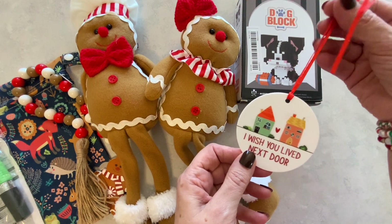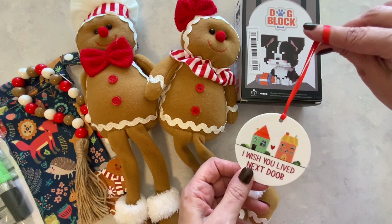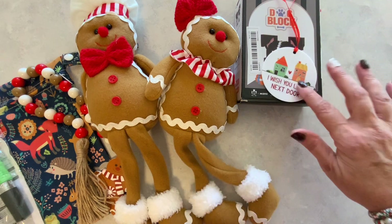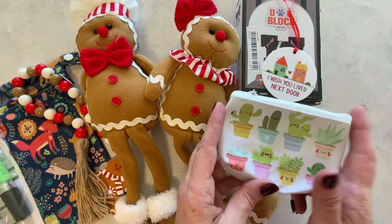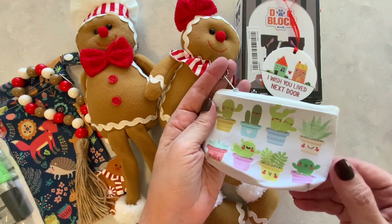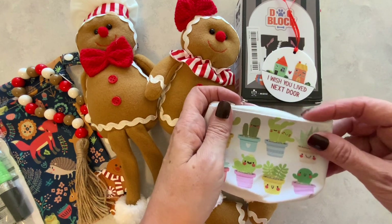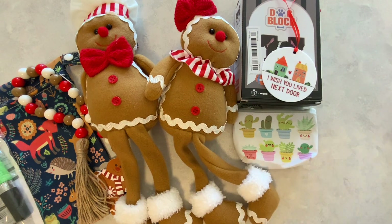I got three of these — for my daughter and her boyfriend, my daughter and her husband, and my son. It says 'I wish you lived next door' and I'm going to tie these onto their packages. Then my daughter Naomi loves little succulents, so I picked up this succulent coin purse for her. That was one dollar and 34 cents.